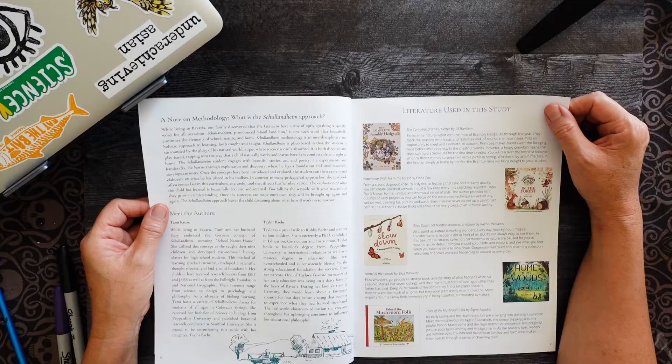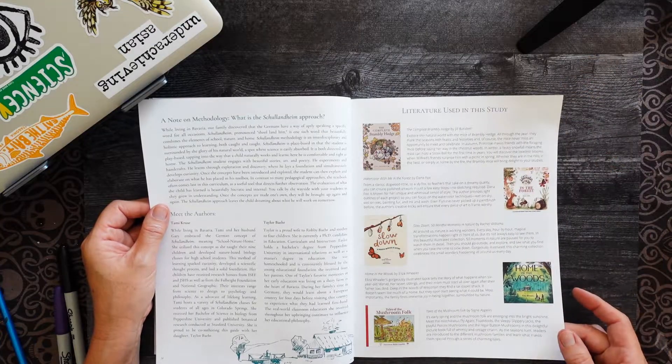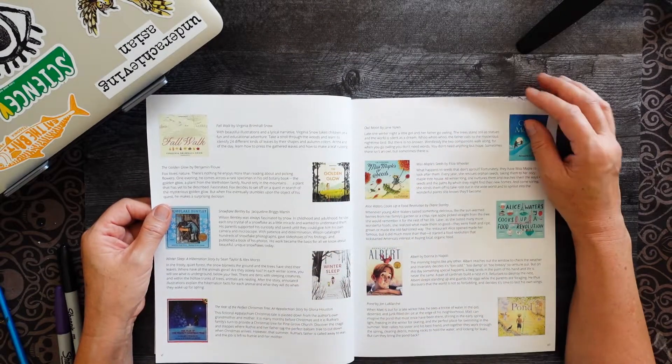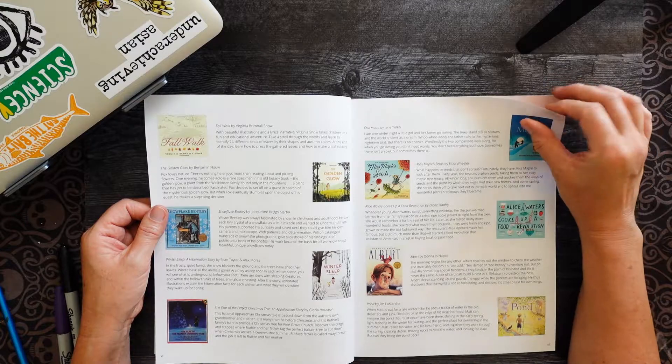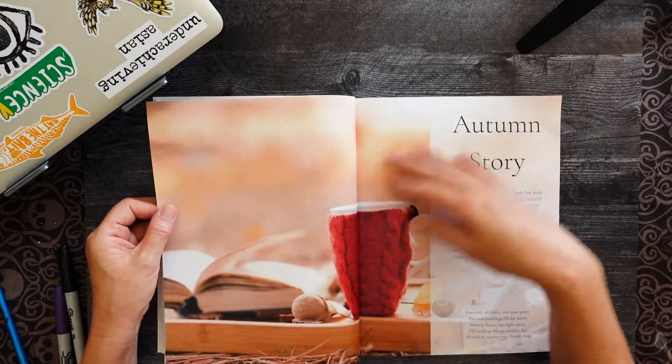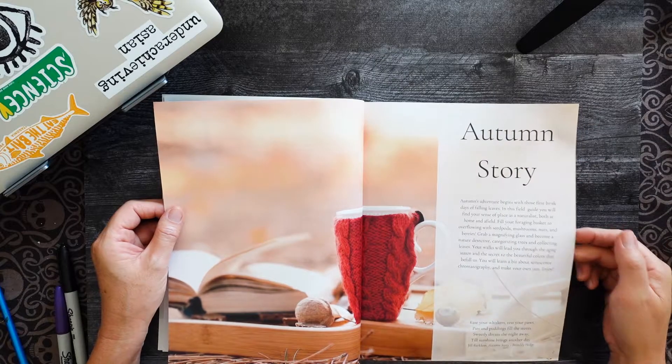Here we have the books we'll be using for this literature study. I also use another science curriculum — Scientific Connections Through Inquiry — but I thought having a literature element to pull from as well is great. I like using more than one resource; I don't like depending on just one. So we have Autumn Story to start.